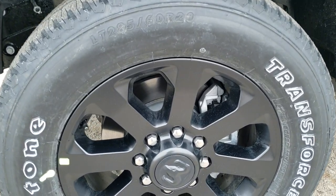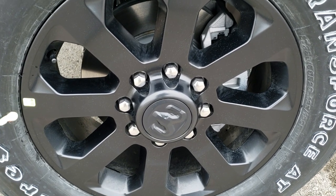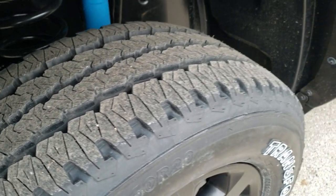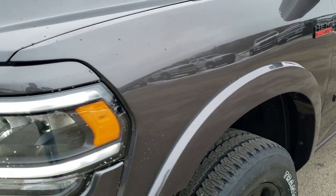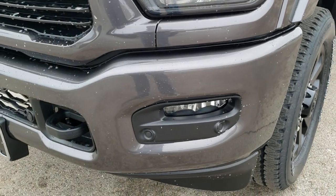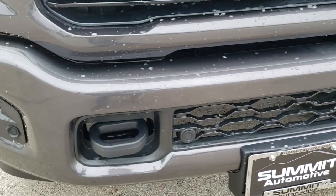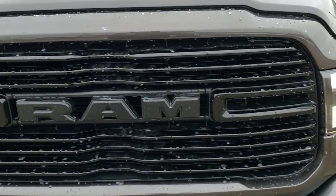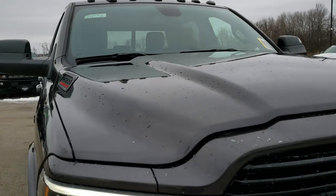It comes with the Firestone Transforce LT285/60R20 tires, and these 20-inch painted alloy rims are part of the night edition. You can see those are all-terrain tread patterns. You get the fender flares, the LED headlamps, the LED running lights, the LED fog lamps. This one has the front bumper parking sensors. The night edition also gives you the painted bumpers, the black grille, and color-matched surrounding of the grille. The clearance lamps are an option on this truck.